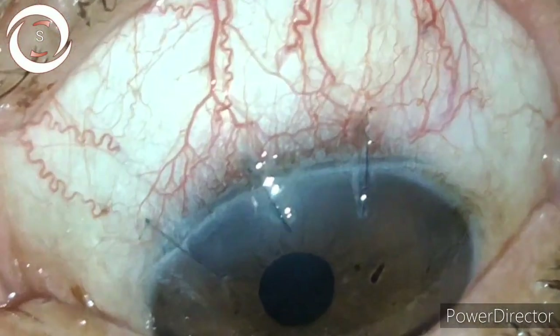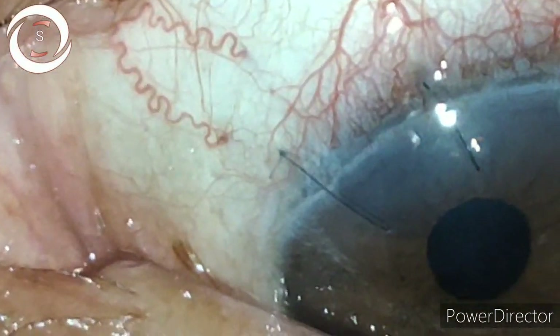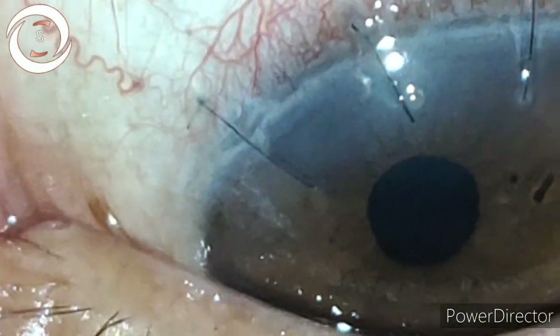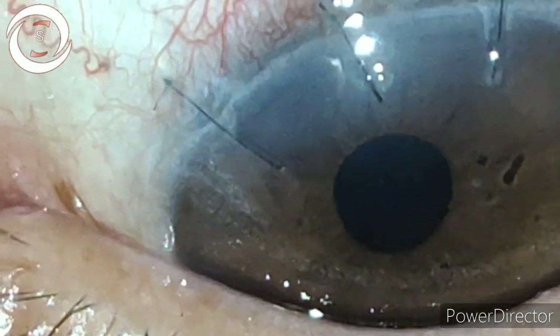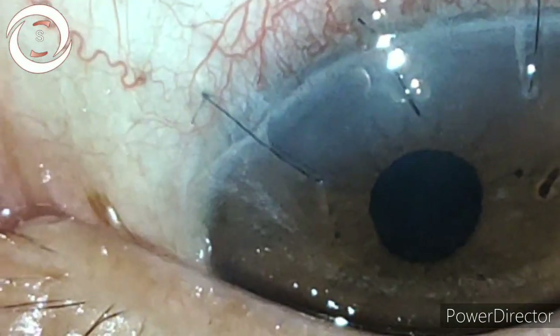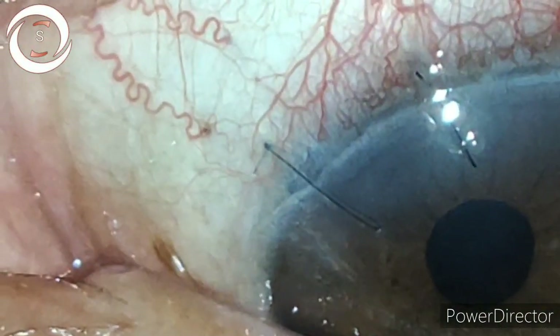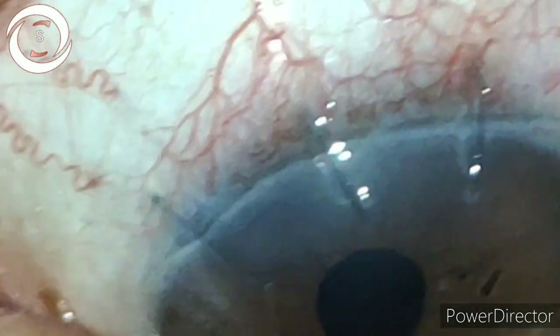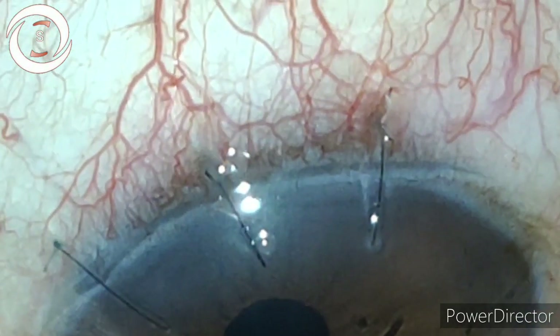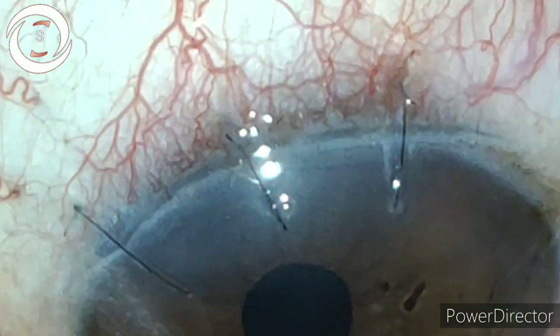Look at the three interrupted sutures — they have all the possible flaws that can occur in suturing. All three sutures are unburied, and the unburied ends are just like thorns rubbing against the palpebral conjunctiva, and that was the reason for watering, discomfort, and foreign body sensation in this patient.